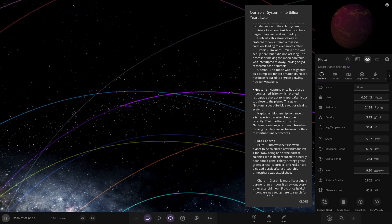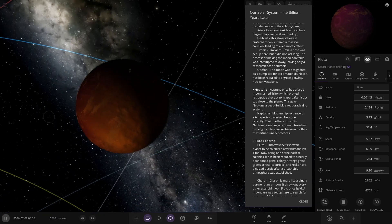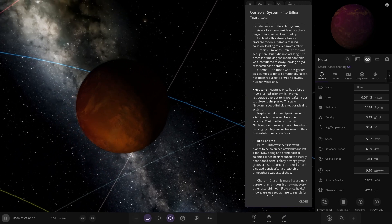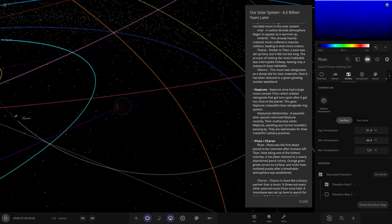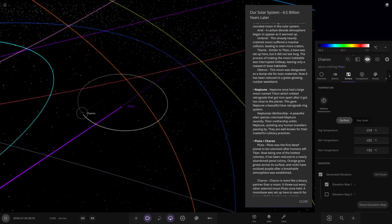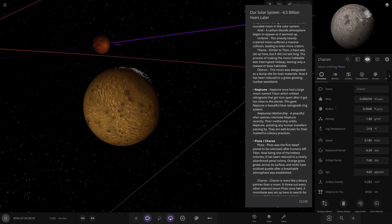Moving on — Pluto. Pluto's looking very different: 51 degrees here. That is an atmosphere. Pluto was the first dwarf world to be colonized after humans left Titan. Now being one of the hottest colonies, it has been reduced to a nearly abandoned penal colony. Orange grass grows across its surface and rocks have oxidized purple after a breathable atmosphere was established. 51 degrees — habitable, but very very warm. Charon also has lights on it. Pluto and Charon are looking pretty good for themselves.